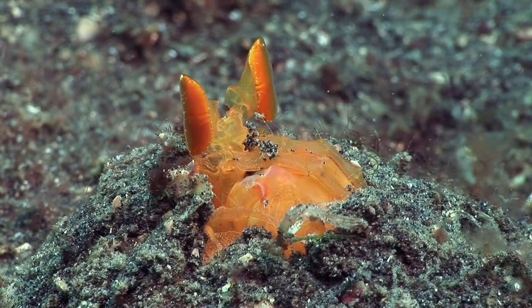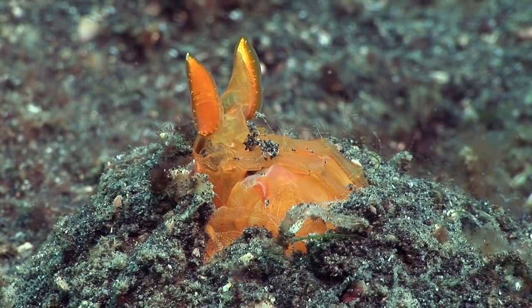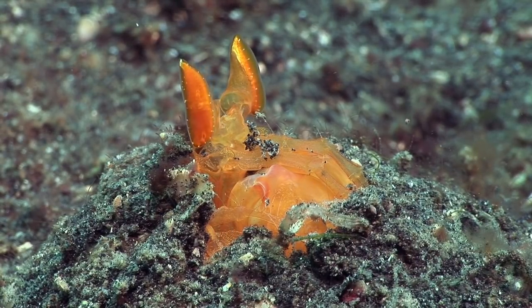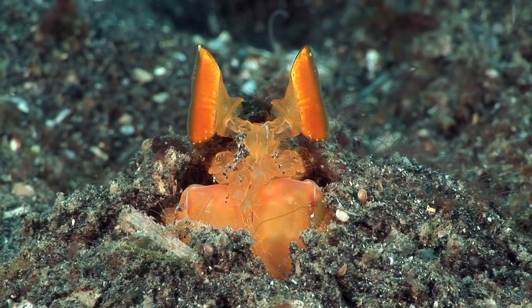This orange mantis shrimp, waiting in its burrow in the sand, is a type of spearing mantis shrimp. Its front claws are sharp and barbed and are used to stab its prey at great speed.